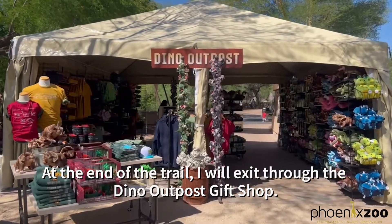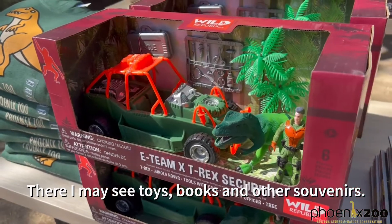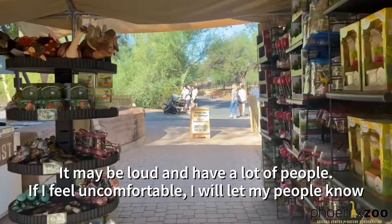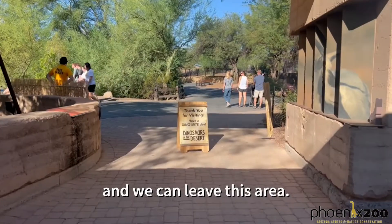At the end of the trail I will exit through the Dino Outpost gift shop. There I may see toys, books, and other souvenirs. It may be loud and have a lot of people. If I feel uncomfortable, I will let my people know and we can leave the area.